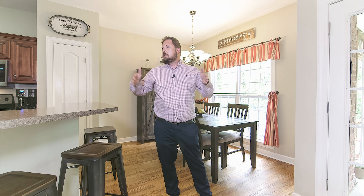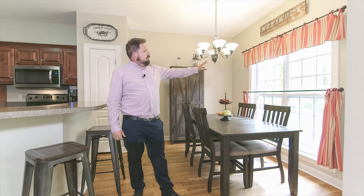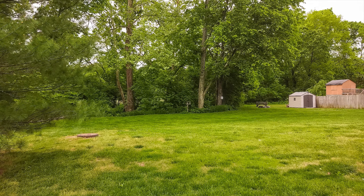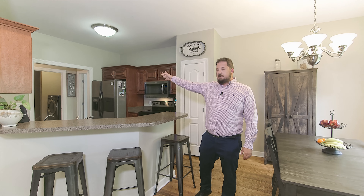This house smells so good, I'm not even kidding. I wish y'all could smell it on the camera — it's so clean, it smells so nice. We've got the eat-in kitchen with beautiful views of the woods. You can sit and have breakfast here, fit the big family all around here, plus you've got your formal dining room in there.